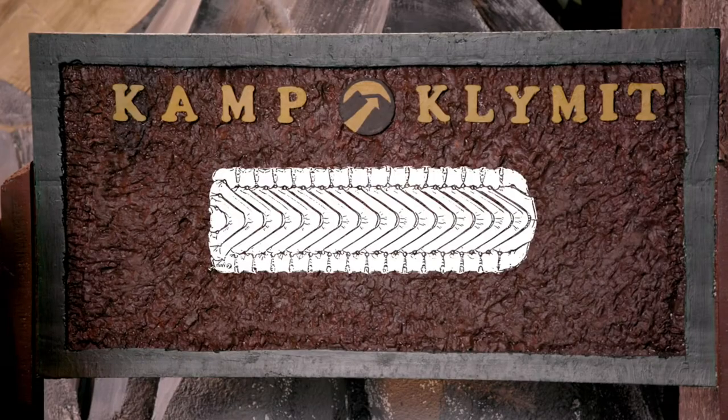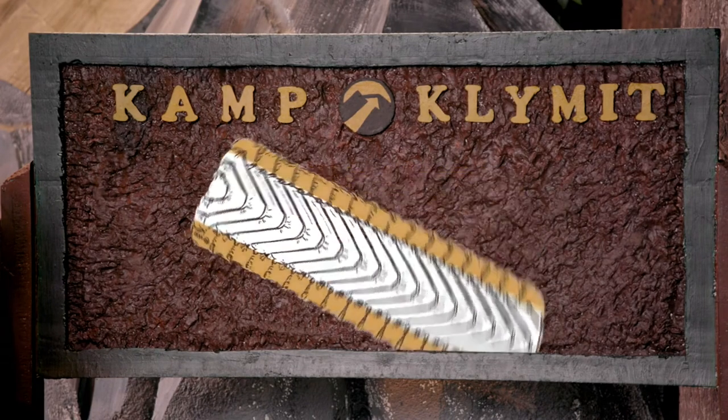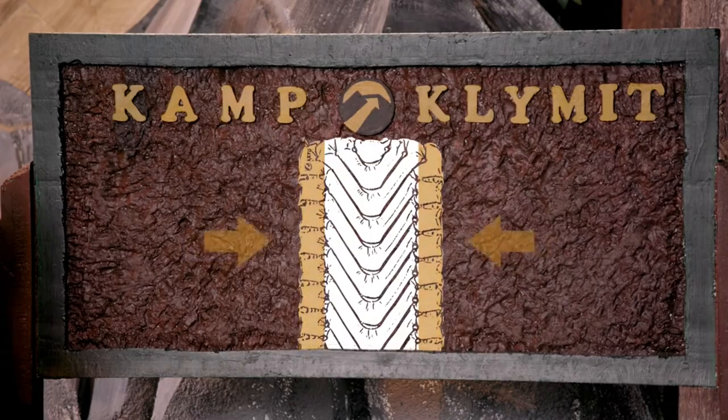The Insulated Static V also has side rails integrated into the patterning and construction. They provide a secure, comfortable sleep by centering you on the pad and inhibiting air movement while adjusting. Less air movement means less cold.